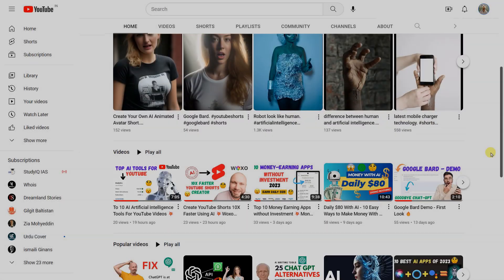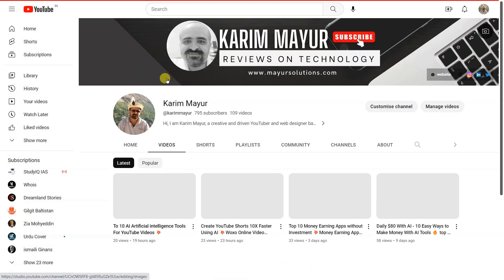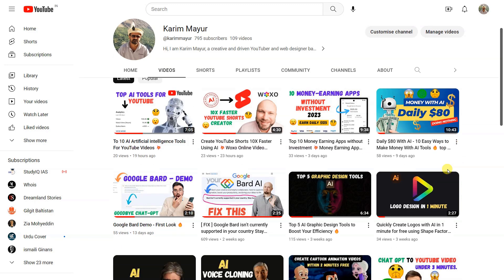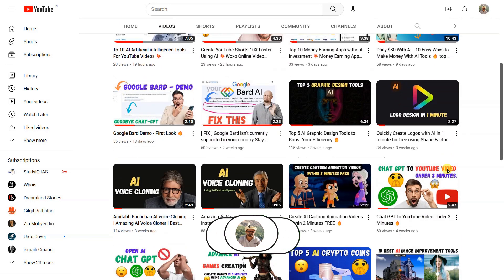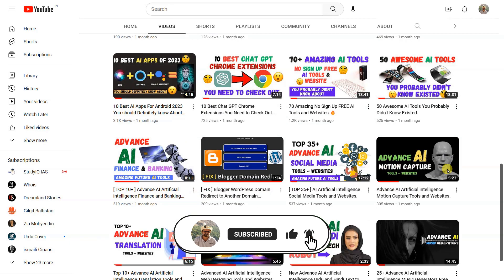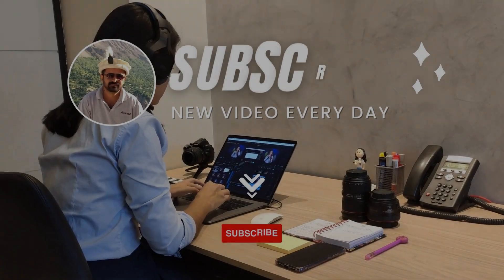I hope you are enjoying the content. If you are and would like to see more, please consider subscribing to our channel. Your support would mean a lot and help me continue to create new and exciting content. Hit that subscribe button and turn on the notifications so you never miss a beat. Thank you for watching and I'll see you in the next one.